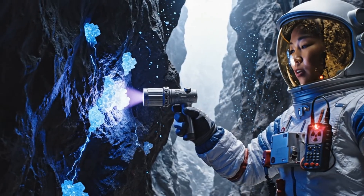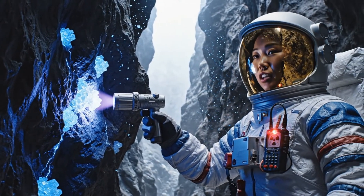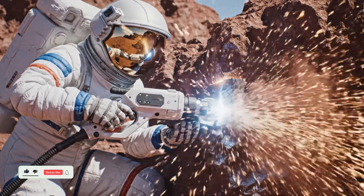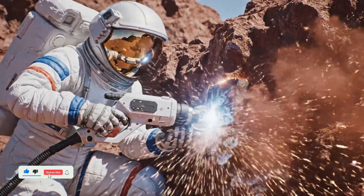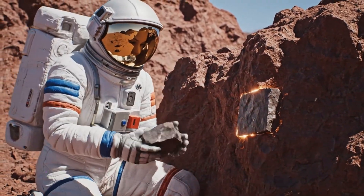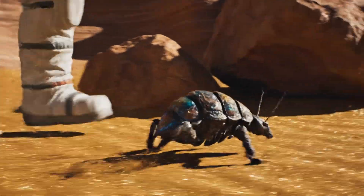High grade quartz formations confirmed. Elevated radiation signature. Fauna sighting, Type B. Non-hostile. Evasive.